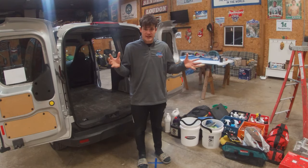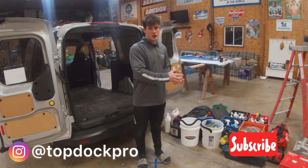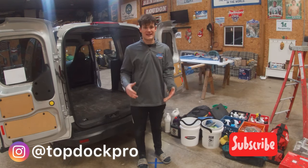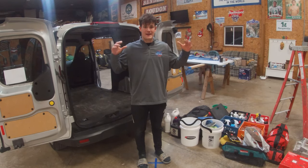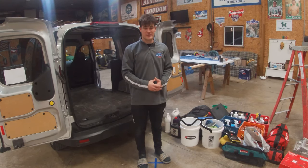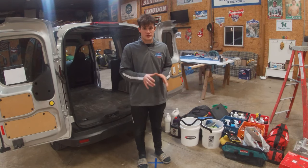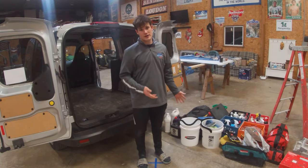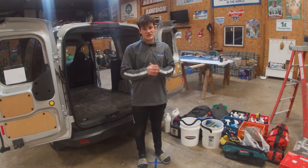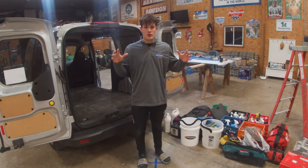Hey guys, welcome back to the channel. I decided today that since I'm going to my next job tomorrow, why not make a video on everything that I bring along with me on a detailing job. I'm from Ohio, more specifically Sandusky, Ohio. I do a lot of work off Lake Erie, and right now it's March, so I'm still working indoors. This is going to be everything I bring on an inside storage detail.